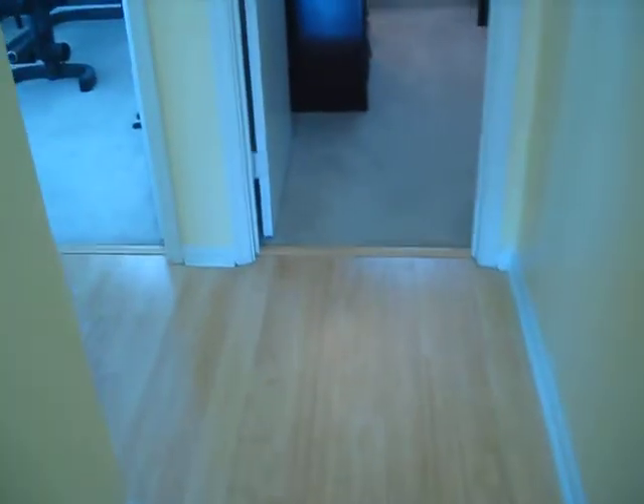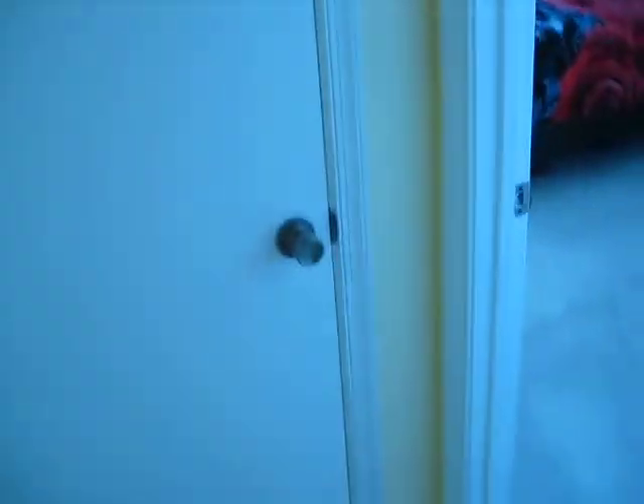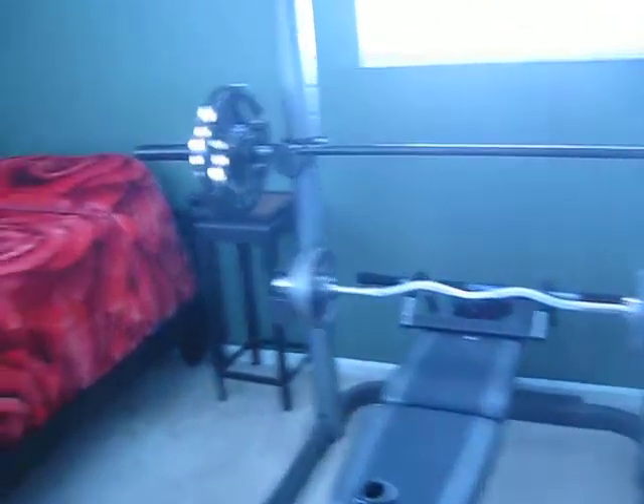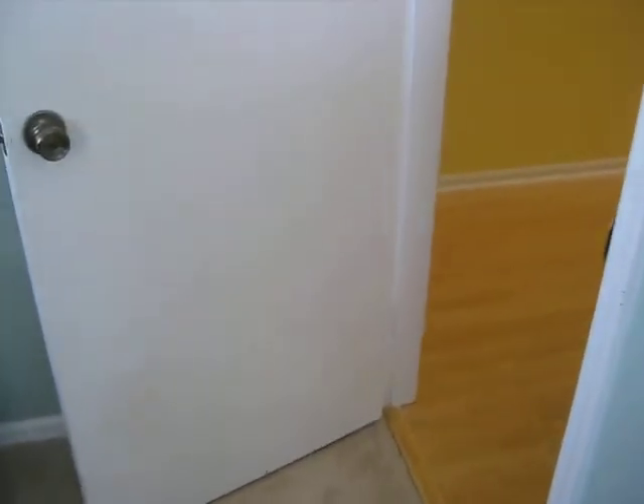Down the hallway, the two bedrooms. Bedroom on the left — we have a walk-in closet here. This bedroom is set up as a bedroom and an exercise room. Deep closet. Carpeting in the bedrooms — keep your toes nice and warm.